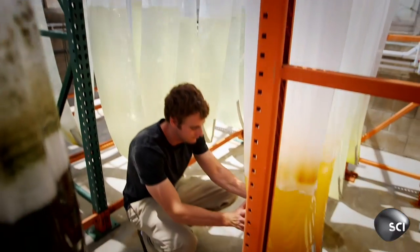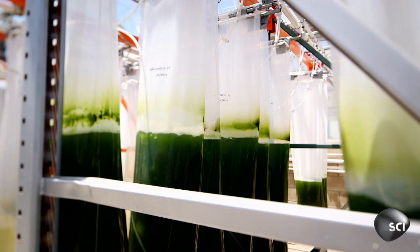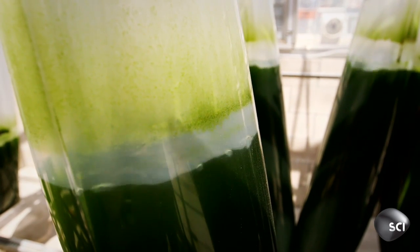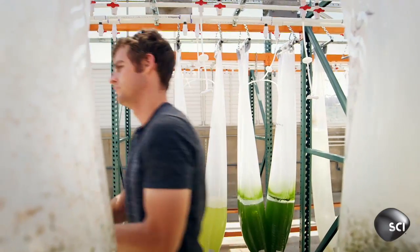It's this grow-anywhere ability that scientists are getting excited about. The big disadvantage of existing biofuel crops like corn, palm, and soya is that they use up land we need to grow food, and they consume way more resources.